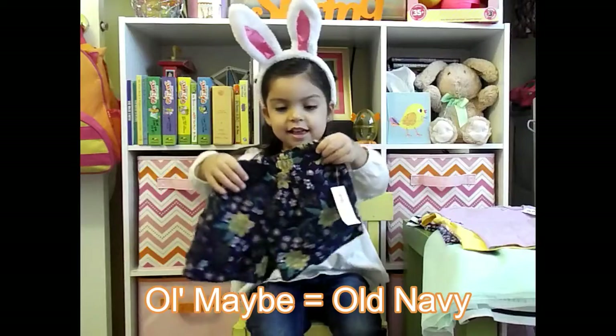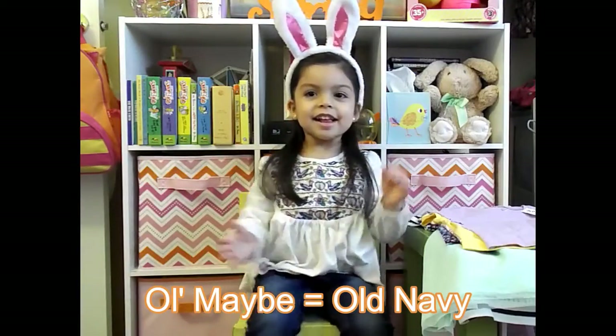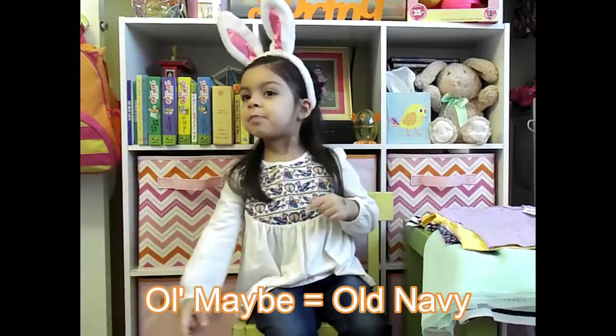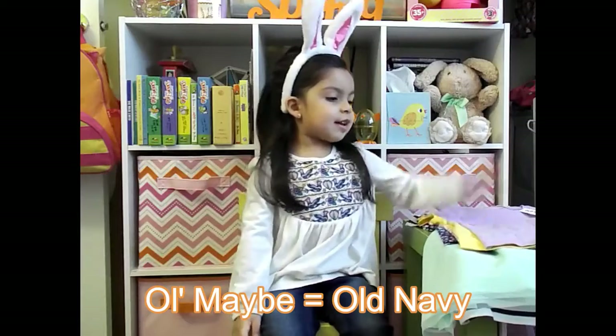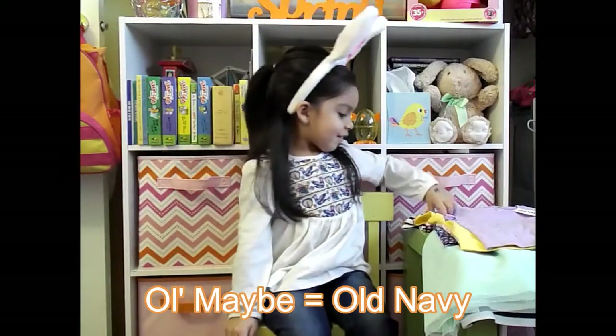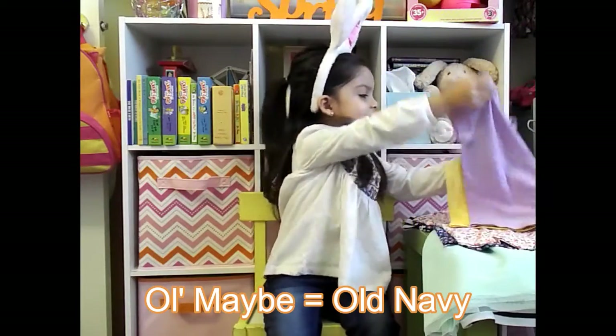Now we're going to show the next two shirts that go with those floral shorts. She got to help pick these out.